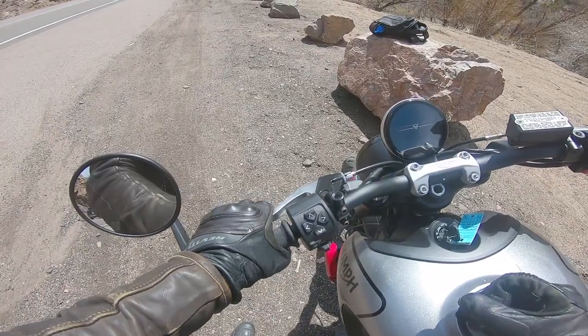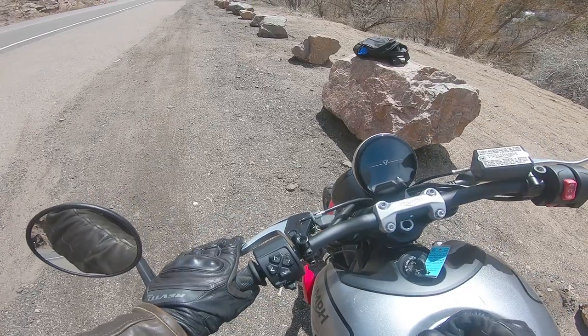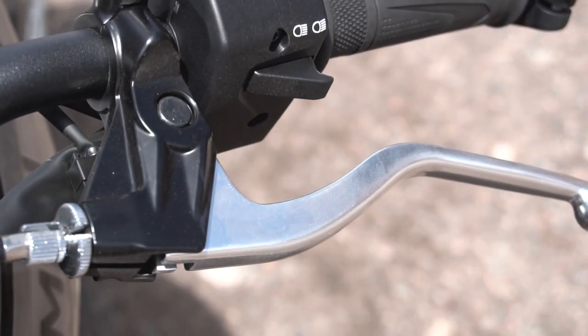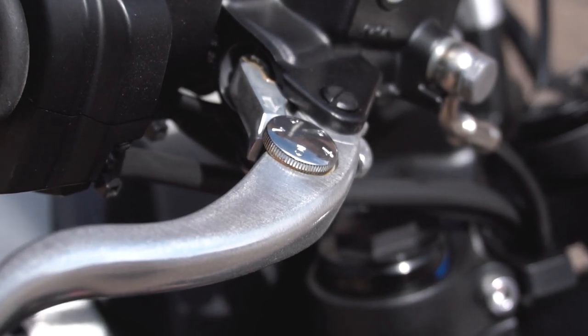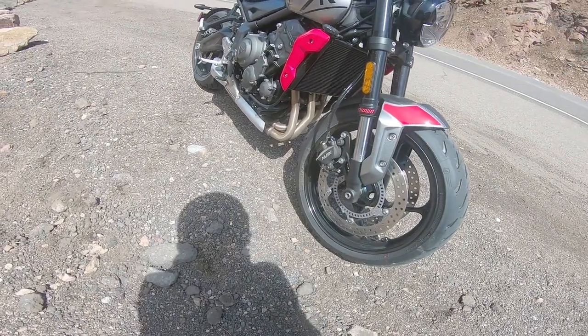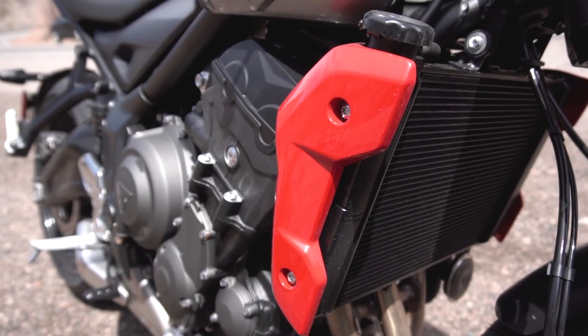Some people have complained about the clutch lever, saying they wish they could push it out farther. I haven't really had a problem with it so far, although it does seem kind of silly that this one is non-adjustable while the brake lever is adjustable. You can see those triple exhaust headers coming out of the three cylinders, and that's a nice big radiator too — you are not going to get hot on this bike.